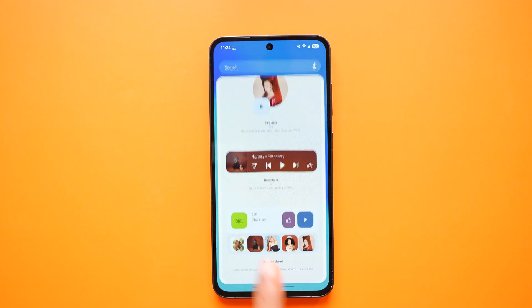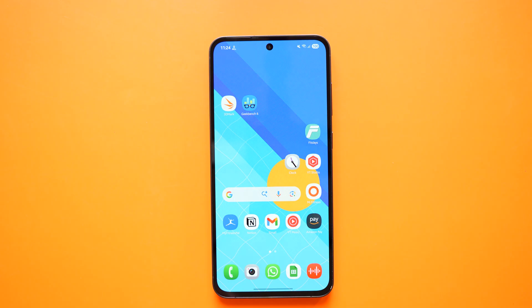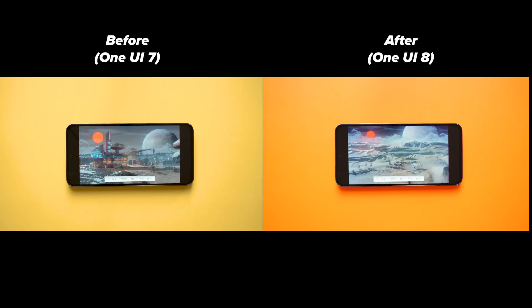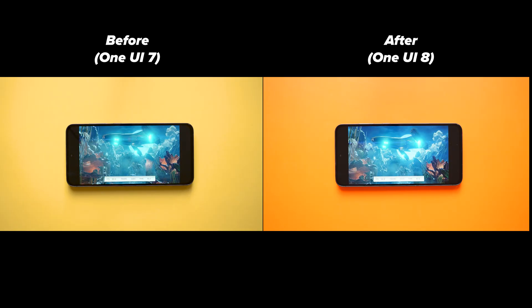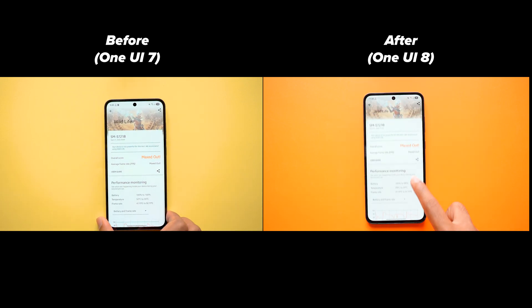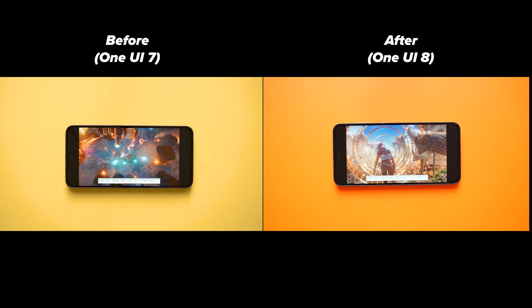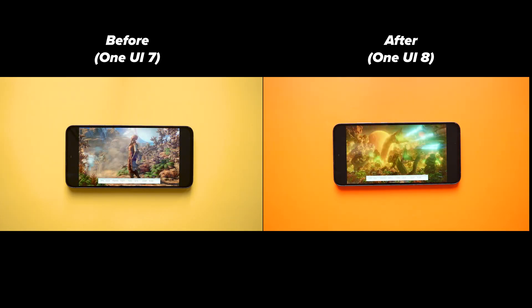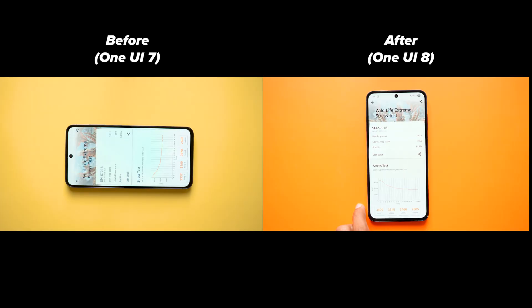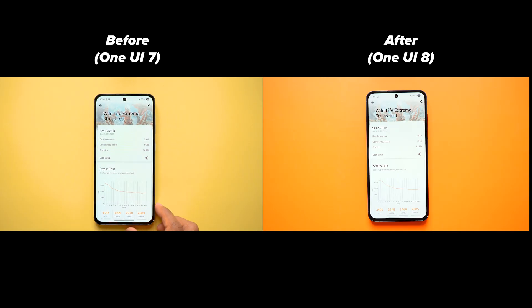You can always check the update details page for complete information — I showed it at the start of the video. Now here are the 3DMark and Geekbench tests side by side. I tried my best to start the test with 100% battery, but do take the battery percentage as a secondary factor. In 3DMark, the score and stability actually improved after the One UI 8 update. Overall, we can say it's better by looking at the numbers.